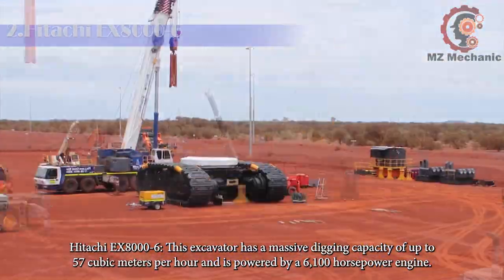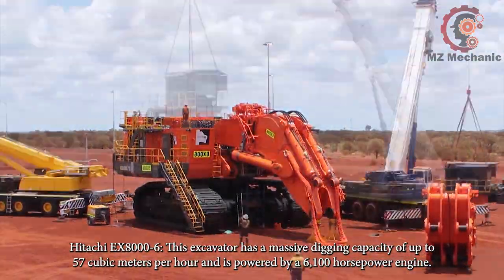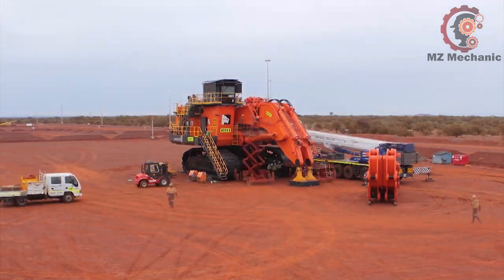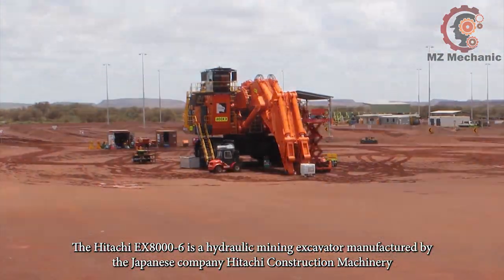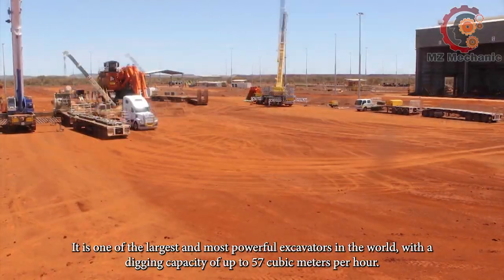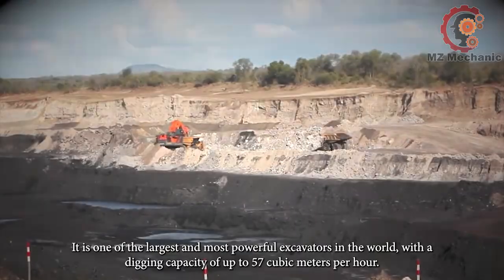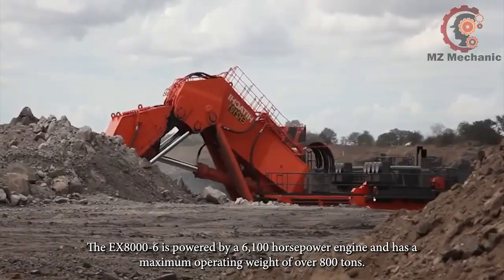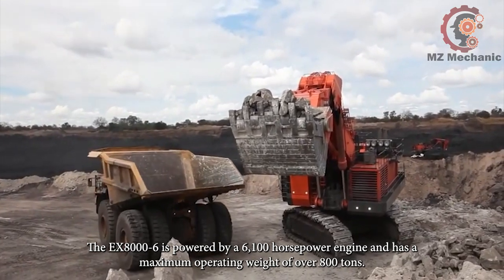Hitachi EX-8006. This excavator has a massive digging capacity of up to 57 cubic meters per hour and is powered by a 6,100 horsepower engine. The Hitachi EX-8006 is a hydraulic mining excavator manufactured by the Japanese company Hitachi Construction Machinery. It is one of the largest and most powerful excavators in the world, powered by a 6,100 horsepower engine and with a maximum operating weight of over 800 tons.